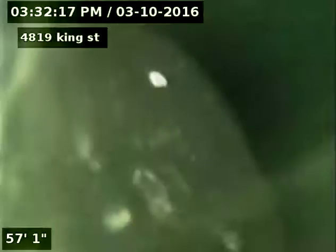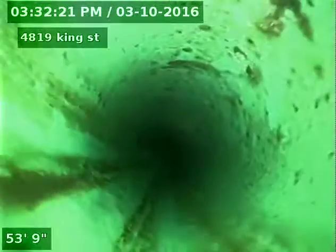Unable to inspect sewer past 57 feet. Sewer line clogged at 65 feet, holding water to 57 feet.